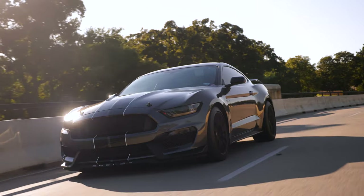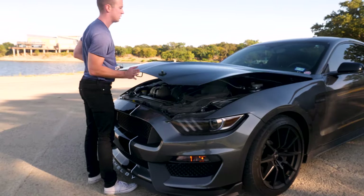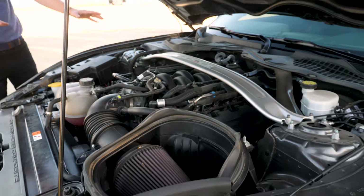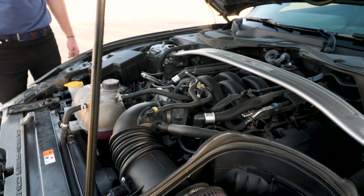You are getting a 5.2 liter V8 engine that produces 526 horsepower and 429 pound-feet of torque. Those are pretty good numbers. However, the car weighs how many pounds? 3,726. That is a heavy, heavy car. This thing is a boat. It really feels like a solid brick while you're driving it.